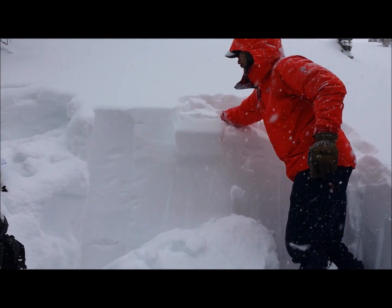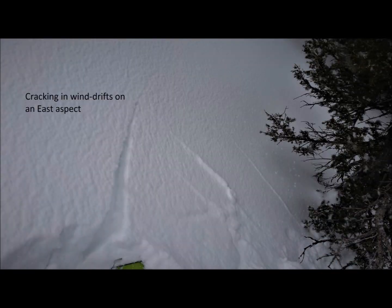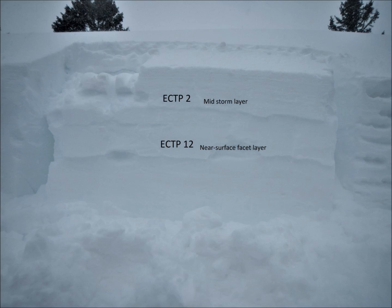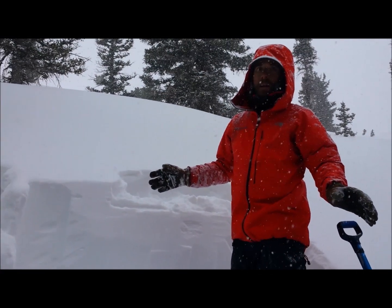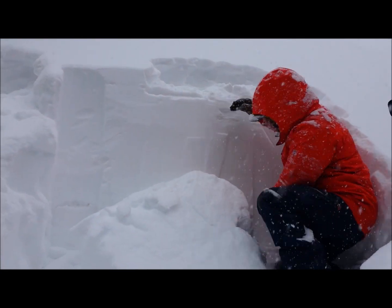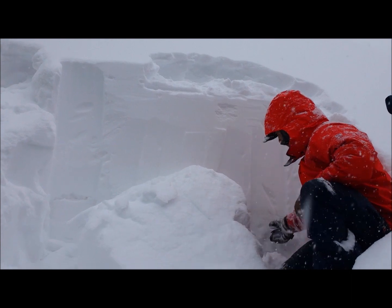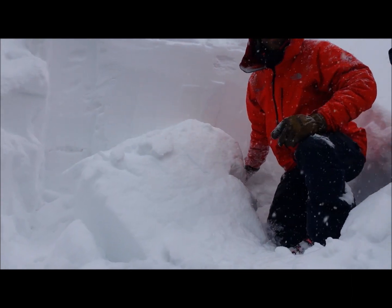We've noticed some cracking along some wind-drifted spots on the ridges. We're here on a slope where it avalanched back in mid-January, and we're finding about 30 inches of snow sitting on top of some weaker, sugary facets on top of a firm bed surface.